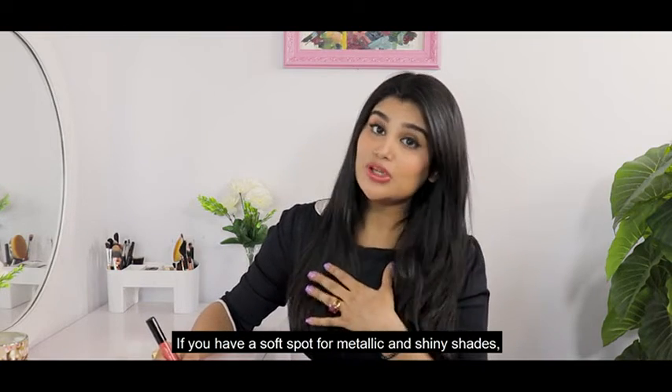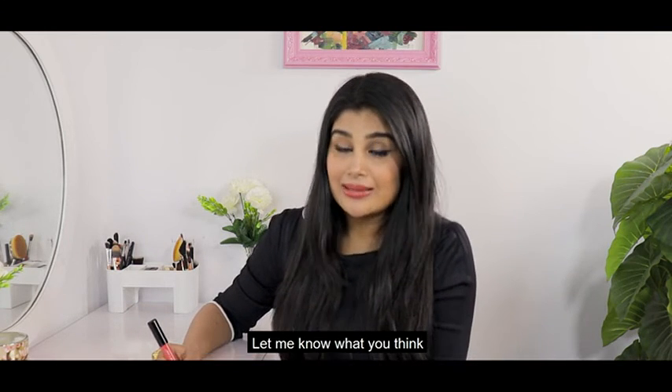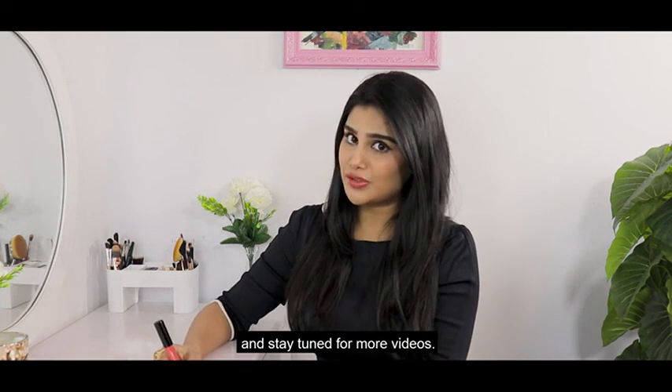If you have a soft spot for metallic and shiny shades, I think this deserves a place in your makeup kit. Let me know what you think and stay tuned for more videos.